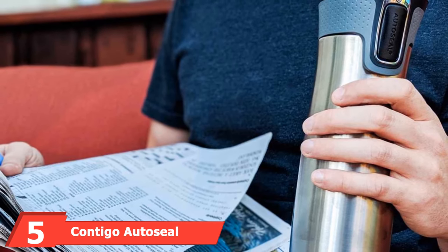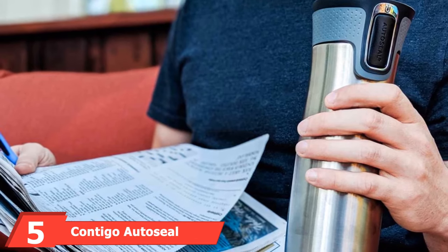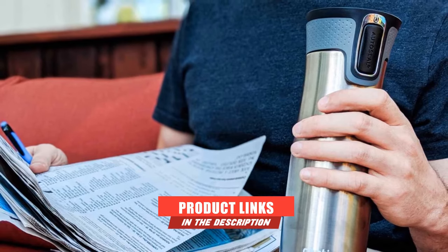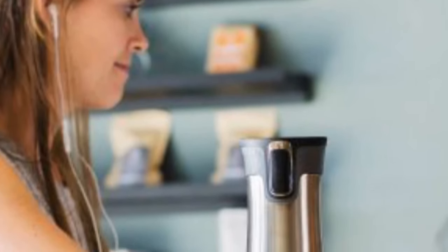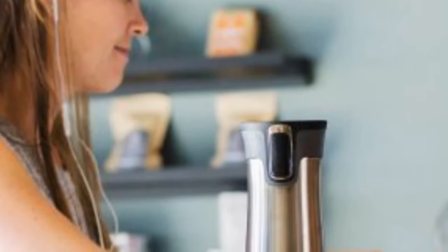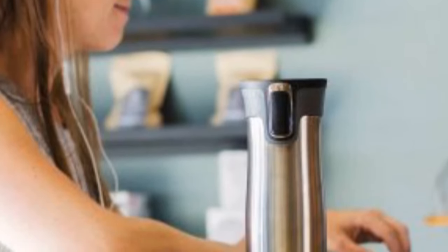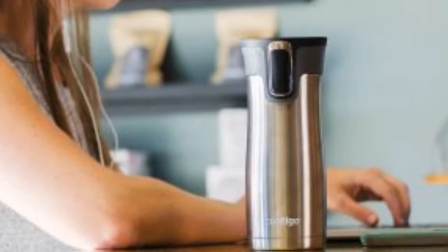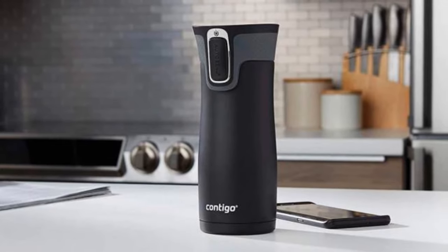Next at number 5, we have the Contigo AutoSeal. You are guaranteed no leaks or spills thanks to a patented auto-seal technology that gives you reliability everywhere you go. Hot drinks will stay piping hot for up to 7 hours, while cold drinks will stay cold for more than 18 hours. Combining intelligent design and innovative technology, the Contigo AutoSeal is ideal for bringing coffee to work or hauling on an adventure. The dishwasher-safe lid can be easily cleaned, and it's available in 20 colors and 16, 20, or 24 ounces.